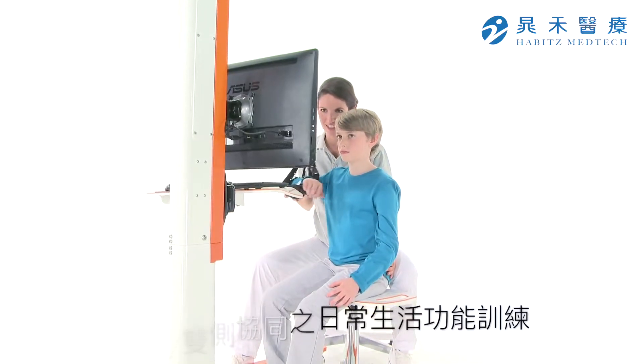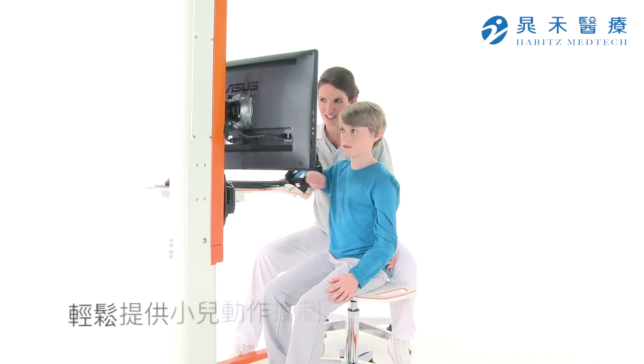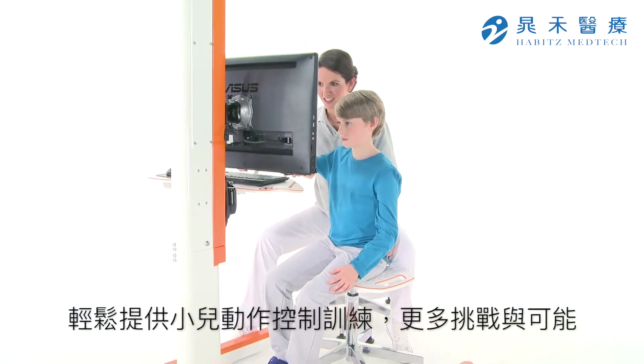In therapy with children, the device can be used especially well and no modification is needed.